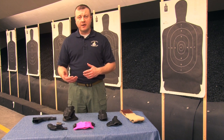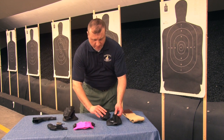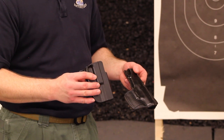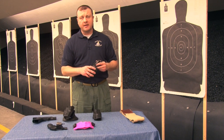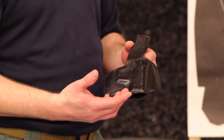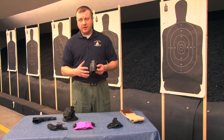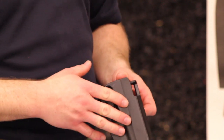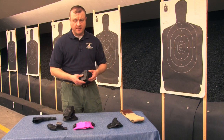Once you figure out the environment you're going to be carrying in, you need to consider the different materials that holsters are made out of. These two outside the waistband belt slide holsters — one is Kydex, a thermal plastic, and the other is leather. The good thing about a leather holster is that over time it breaks in and fits more comfortably. The bad part is that leather tends to absorb moisture, which will cause your firearm to rust quicker. For a Kydex holster, the good part is that it's molded to the pistol and will retain its shape forever. The bad part is that it's very easy to wear down the finish of your firearm.